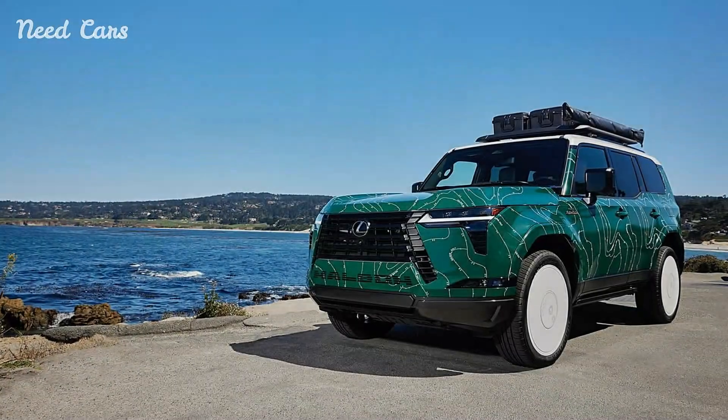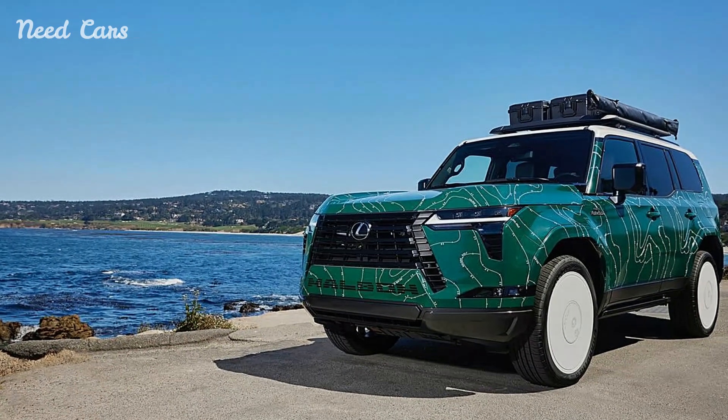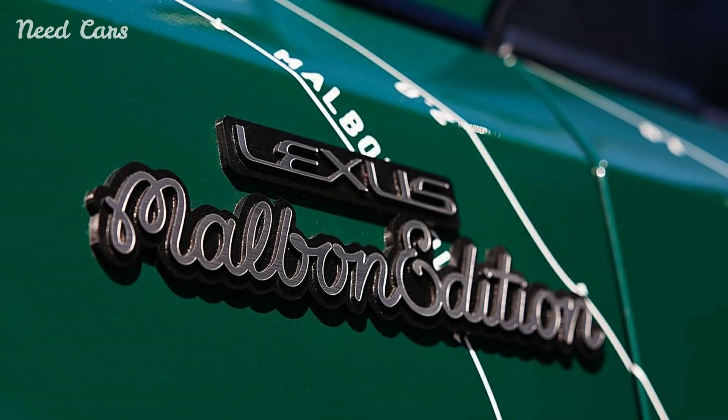This partnership speaks to a demographic that values both luxury and leisure, positioning the GX550 as an ideal choice for those who want to enjoy their passion for golf without sacrificing comfort and style.